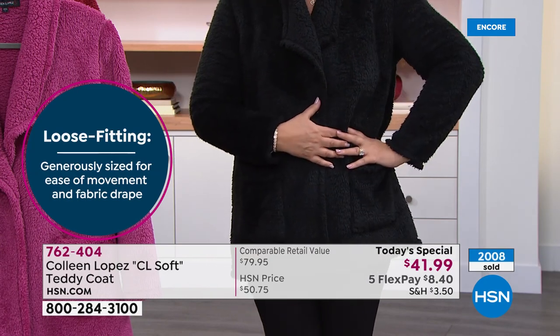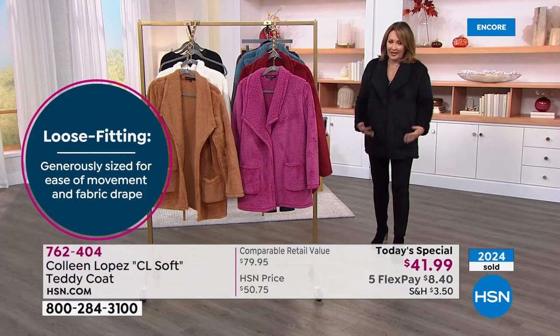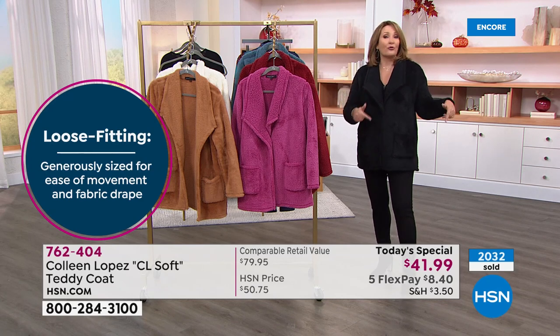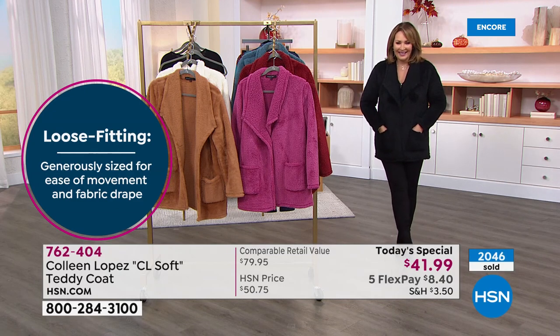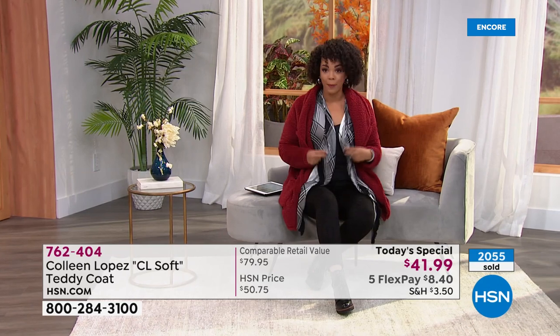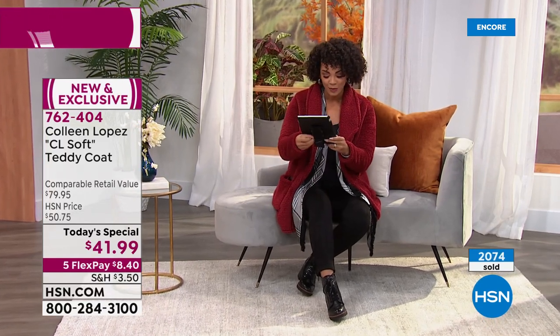If you wanted to belt it, you could. I think when we talk about sizing — true to size unless you want it slouchier. Don't go down for sure. Stay true or go up. You decided to go up, right Nicole? Yeah, I went up to the small because I love to layer in fall. We have this really cute plaid topper coming up in a few minutes — I layered it over this one. I'm wearing it in the burgundy, which is a really beautiful color. We're live on Facebook too.